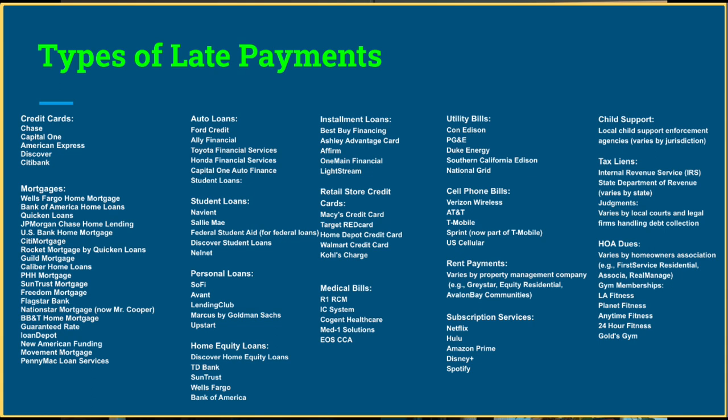Mortgages: you can have late payments on your mortgage accounts. Wells Fargo home mortgage, Bank of America home loans, Quicken Loans, JP Morgan Chase home lending, US Bank home mortgage, Citi Mortgage, Rocket Mortgage by Quicken Loans, Guild Mortgage, Caliber Home Loans, PHH Mortgage, SunTrust Mortgage, Freedom Mortgage, Flagstar Bank, Nationstar Mortgage (now Mr. Cooper), BB&T Home Mortgage, Guaranteed Rate, Loan Depot, New American Funding, Movement Mortgage, and PennyMac Loan Services — we can remove late payments from all of these.